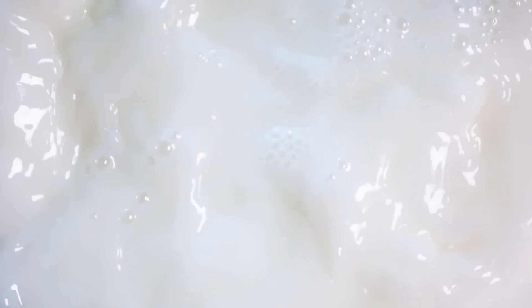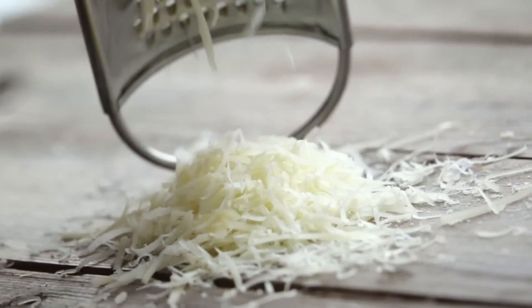Not ideal if you were hoping to enjoy chicken Alfredo all week long. At that point, you might as well pick up some cream and a wedge of fresh Parmesan and make it yourself. It'll save you money and taste a lot better, too.